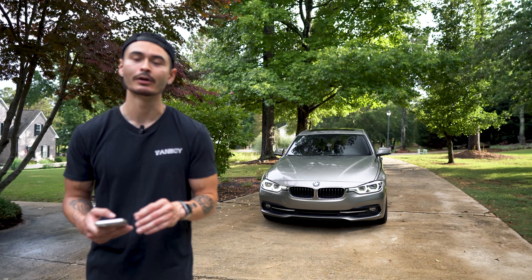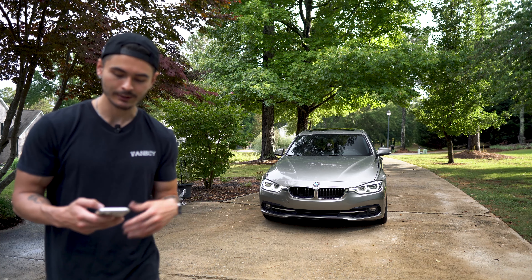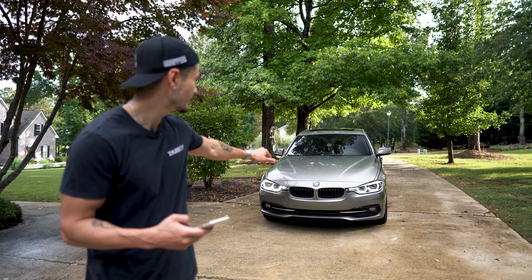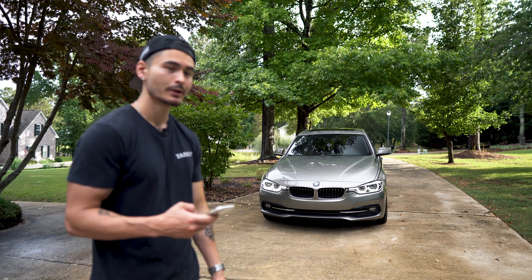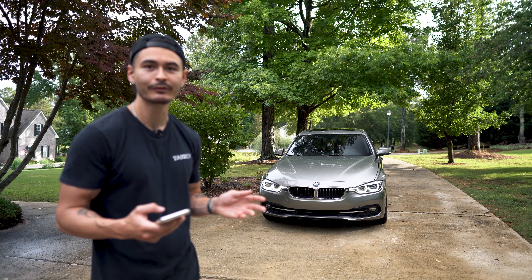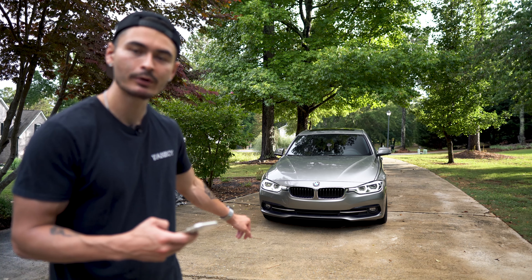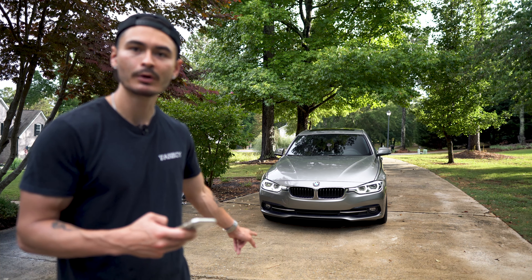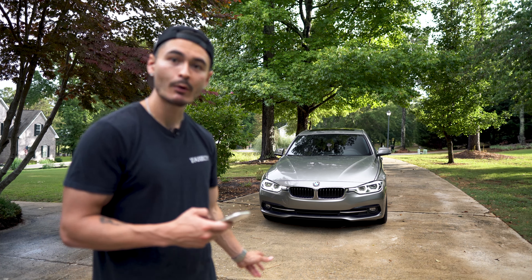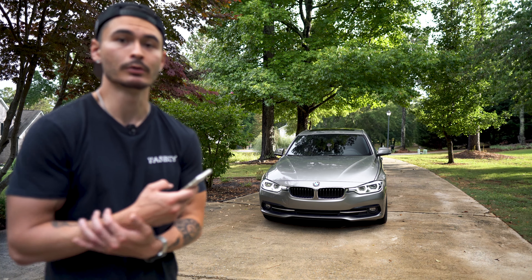I have a ton of plans for this car aesthetically and performance-wise. Some of the earliest things I want to do are swap out these grills for the M Sport Blackout grill — this stock trim comes with chrome around the grill and I'm just not a big fan of chrome. I also want to get a front lip for this bumper. This is the baseline sport line bumper, not the M Sport bumper, but they do make some nice splitters and lips for it that I'll be looking at in the short term.